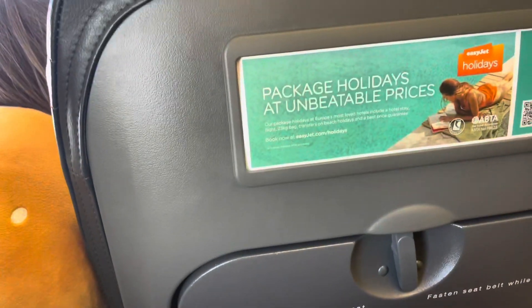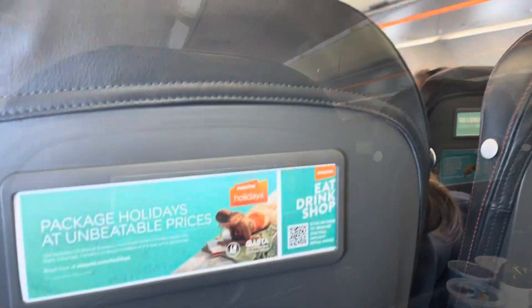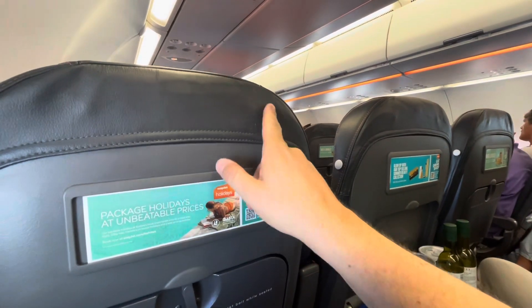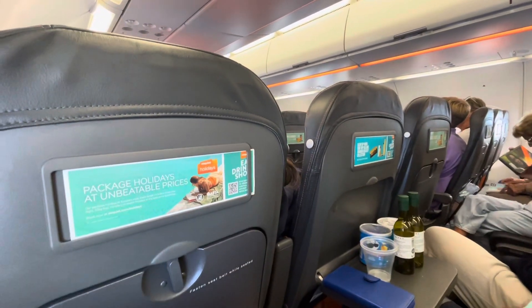I'm hunting for the flight map — anybody got a flight map anywhere? Any flight map? No? By the way, the chairs do not recline. There's no moveable headrest or anything on here. At least everyone has a level playing field, I suppose.